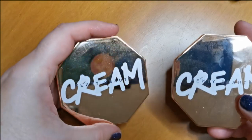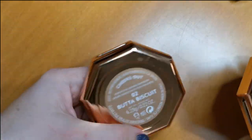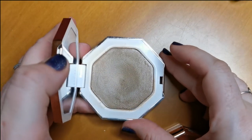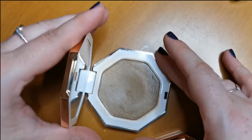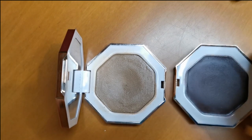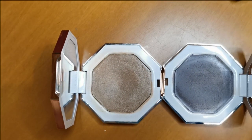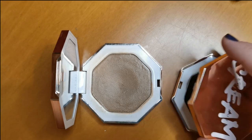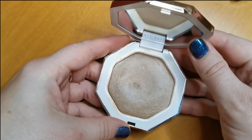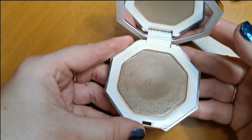I have two Fenty Beauty Cream Bronzers. I have Butter Biscuit, which is like my perfect shade — I love it. But then I picked up another one first and made a mistake — it is way too deep for my skin. I've tried using it as contour and can just about pull it off, but I think this one is to say goodbye. The Butter Biscuit, however — the formula is just so good, it gets quite a lot of use. That will be staying.